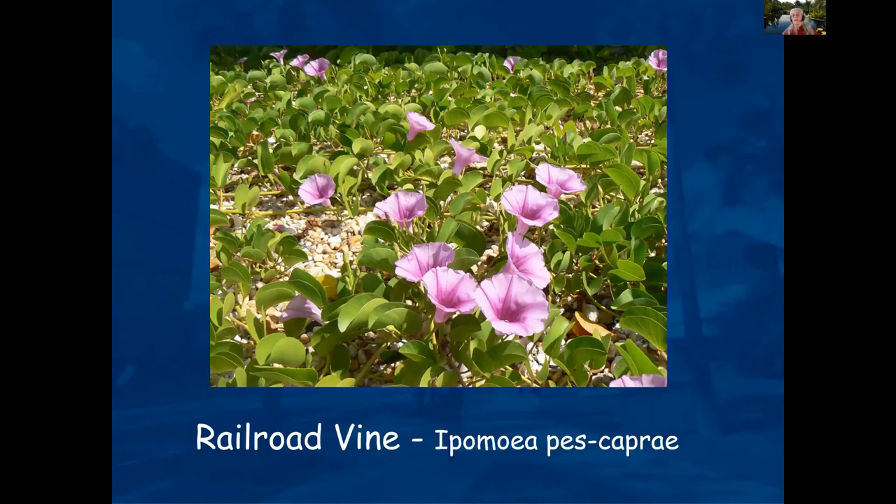Railroad vine is something you'll normally see out by the beach — it's very salt tolerant. This photograph was taken in northwest Bradenton close to Palmasola Bay. The homeowner said that when a runner went close to the road, she'd just pick it up and pop it back into the yard to take root. She was making her yard out of railroad vine, and really didn't have to do much other than occasionally pop the runner back into the yard.